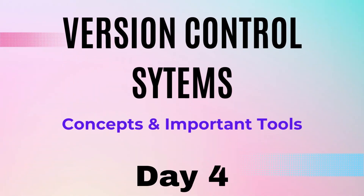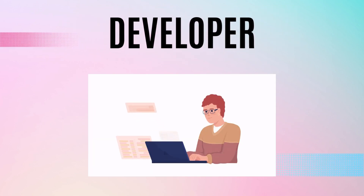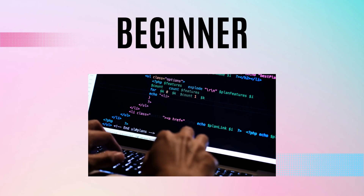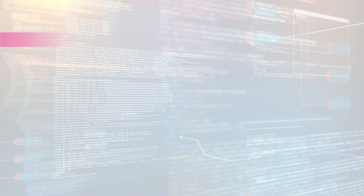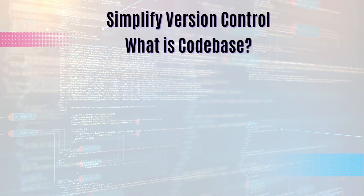Hello friends, welcome back to Day 4 of our 100-day challenge. Today we are going to deep dive into version control systems. In this video we are going to unlock the secret of version control — it's the backbone of every successful software project, whether you are a seasoned developer looking to sharpen your skills or a beginner eager to learn. This video has something for you.